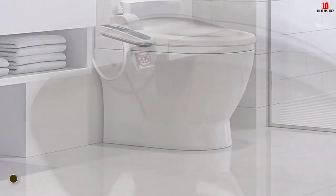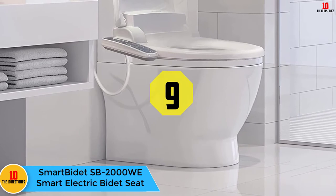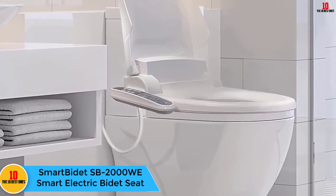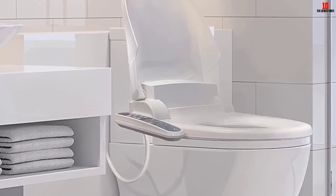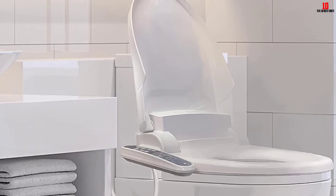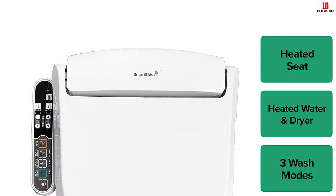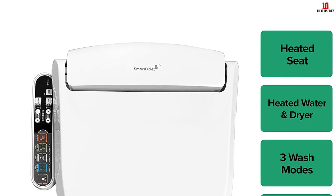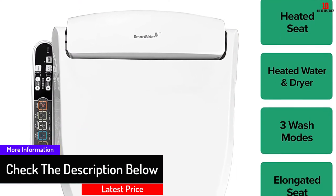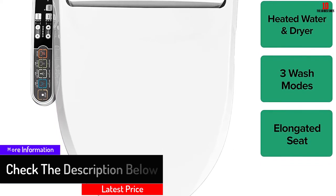Moving on at number 9, we have the Smart Bidet SB-2000WE electric bidet seat. This is another bidet toilet seat with plenty of features including several useful wash functions. It is operated by a simple control panel on the right-hand side and can be programmed to your own personal preferences. Main wash options include back wash for him, back wash for her, and front wash for her, each with an oscillating nozzle function.